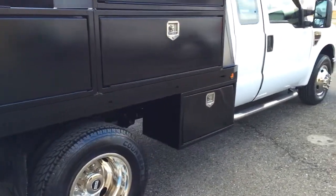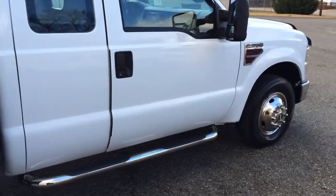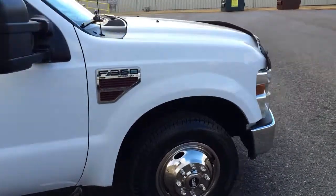We bought this truck and another one at the same time. I'm thinking these were probably the owner's trucks because they're so nice.